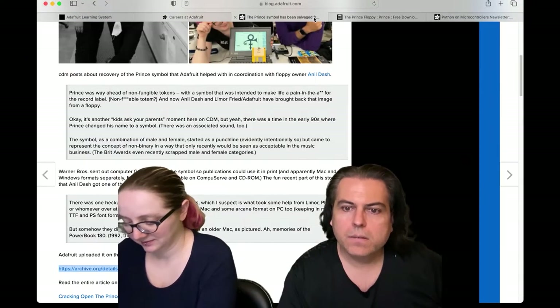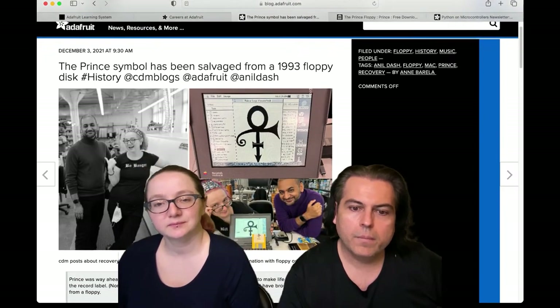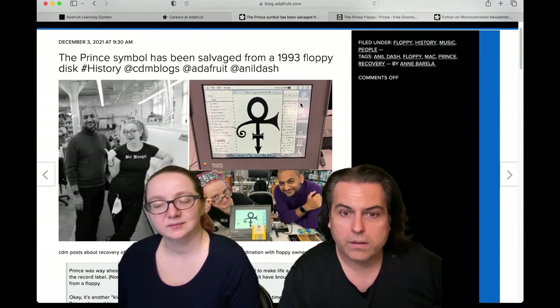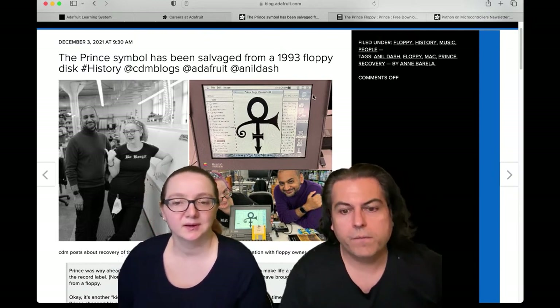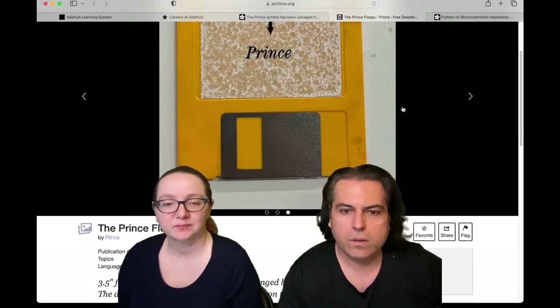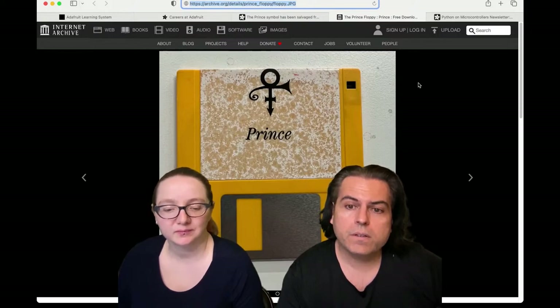I thought I would show you the archive.org page. You can also go to our website. The Prince symbol has been salvaged from a 1993 floppy. This is Neil — Neil's a big Prince fan. We were able to copy it. We were worried that this would destroy the disk; there's not that many left. When Prince changed his name to the Artist Formerly Known as Prince, he had to send out the font to all the journalists to say, if you're going to write about me, this is my name. We were able to duplicate it and get it to archive.org — you've got to go to archive.org/details/prince_underscore_floppy.